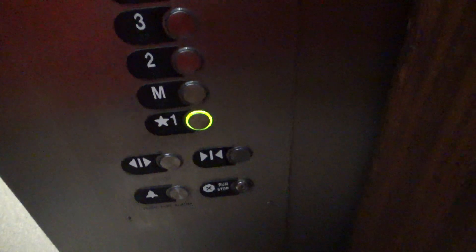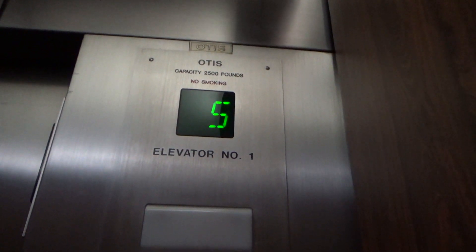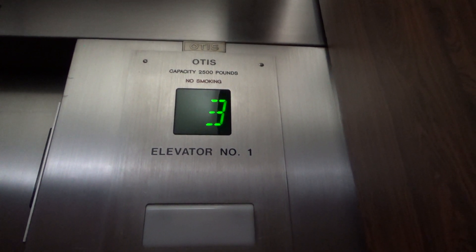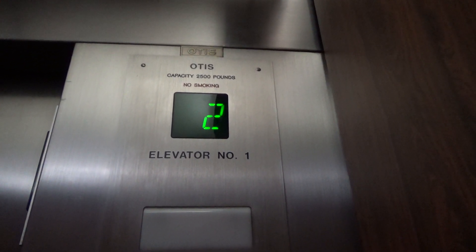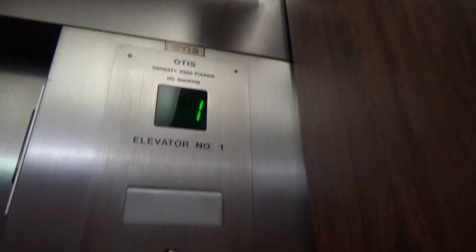I've got a newer Otis access switch. These were installed in 1975. New motors — those aren't original. They look Hollister, wouldn't they? No, it's Otis. They feel like Gen 2s. Gen 2 wasn't available back then, I don't think. Maybe I'm wrong.